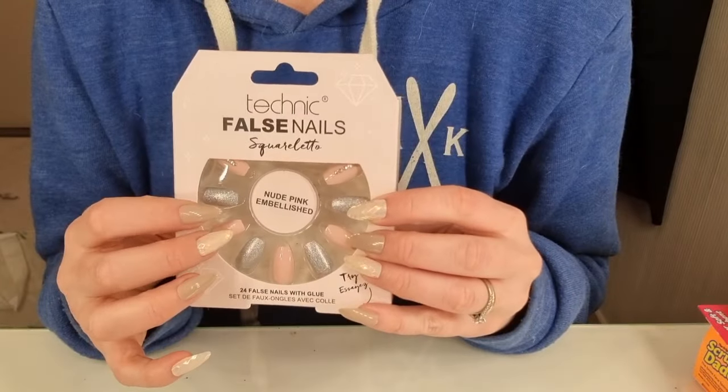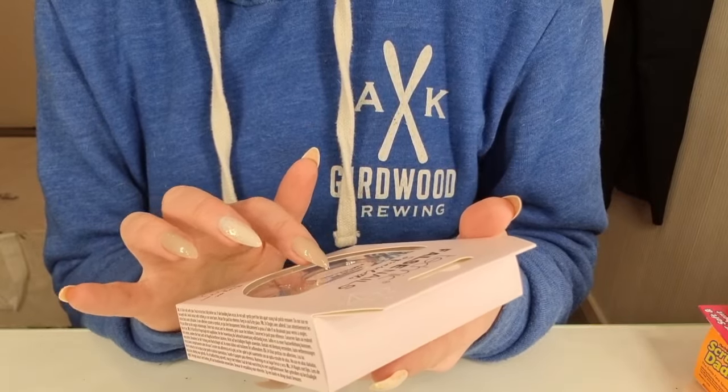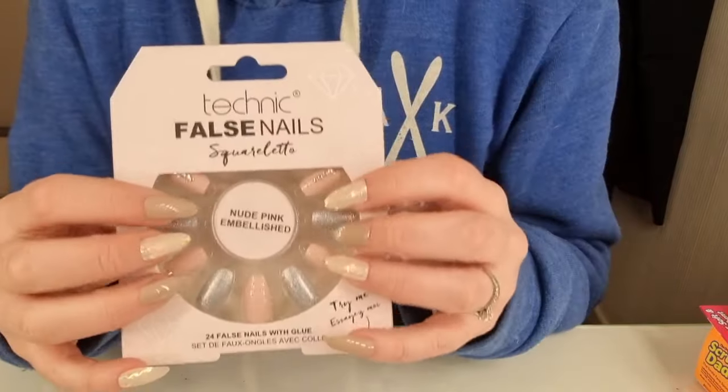I got some more fake nails — nude pink embellished. I think they are cute.